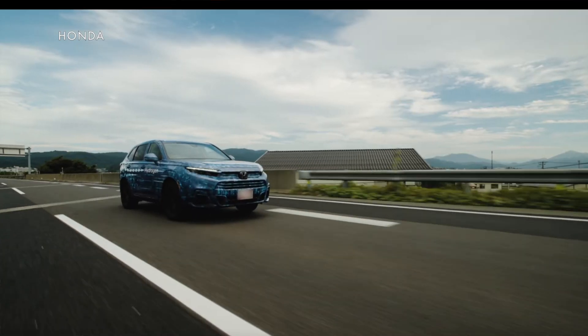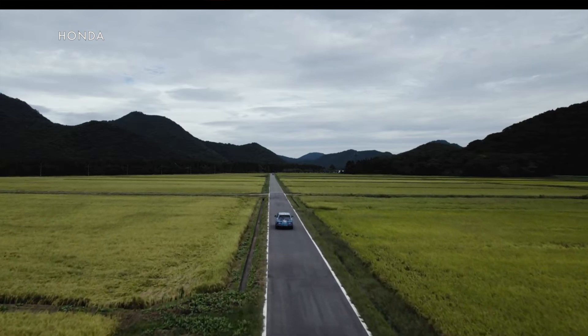We'll bring you more on the CR-V fuel cell when we have it. So subscribe to this channel and head over to AmericanCarsAndRacing.com every day for the latest automotive and racing news.